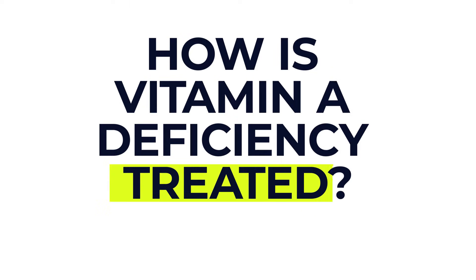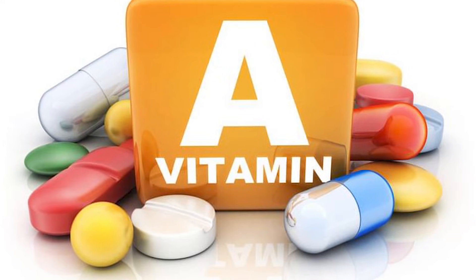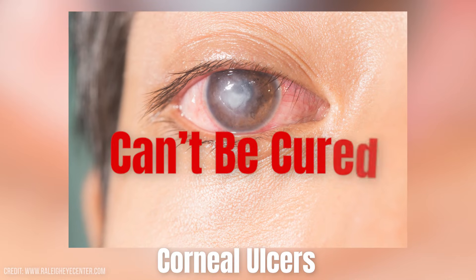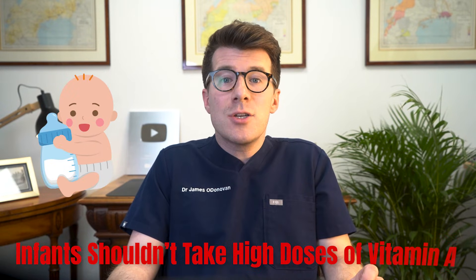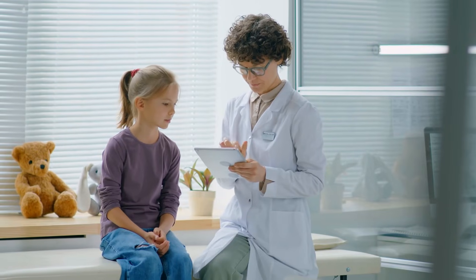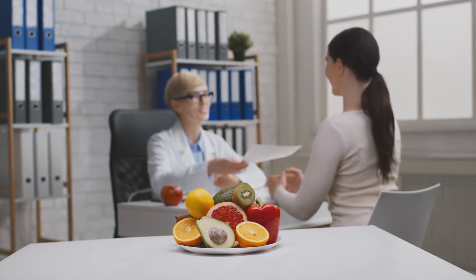Now let's briefly discuss how vitamin A deficiency is treated. Your healthcare provider will typically treat your vitamin A deficiency with high doses of a vitamin A supplement for several days. After that, you'll have to take lower doses until your vision and skin issues start to resolve. Vitamin A supplements can cure night blindness and help lubricate your eyes again. However, vision loss due to scarring from corneal ulcers often can't be cured. It's important to know that infants shouldn't take high doses of vitamin A because it can be toxic to them, though children can be treated with vitamin A supplements at doses determined by their healthcare provider.